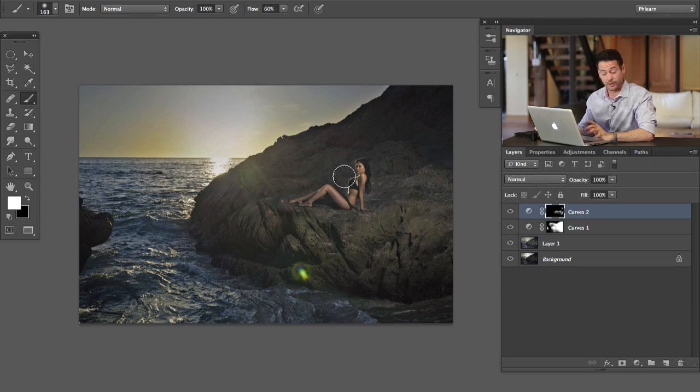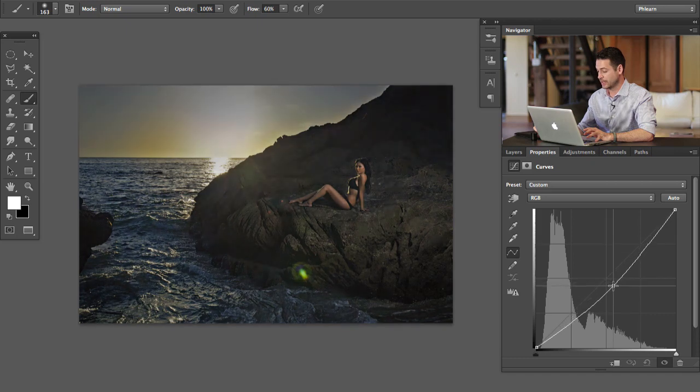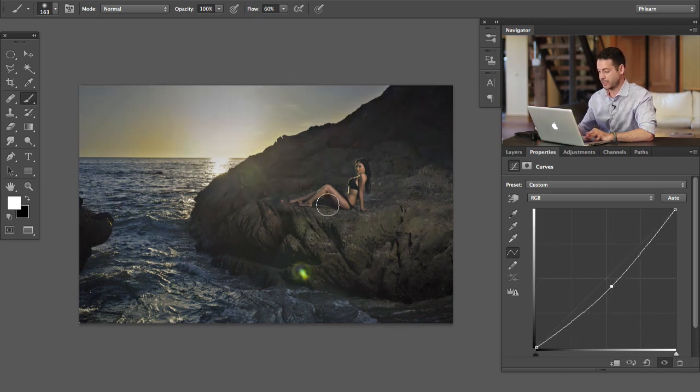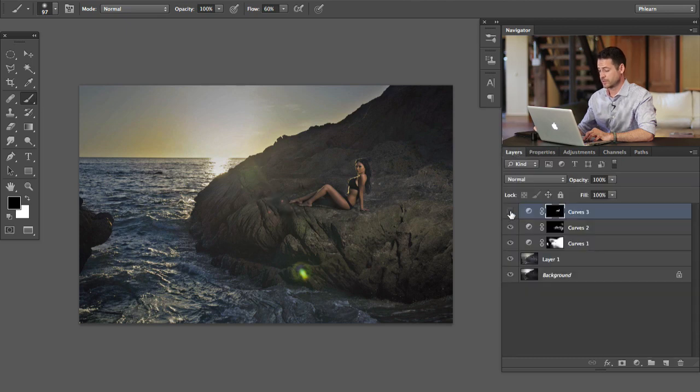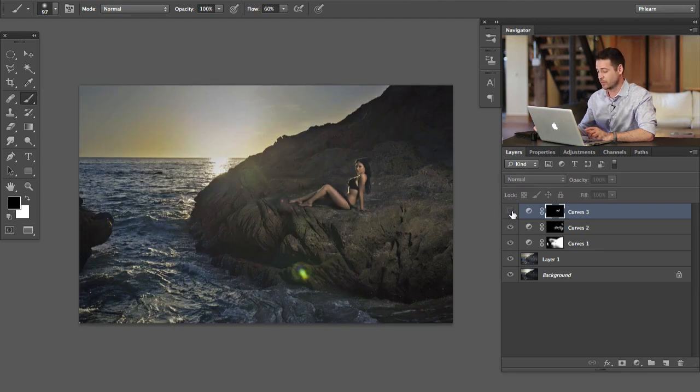The next thing I want to do is darken her down a little bit — she is a little too bright in comparison with the scene and the rocks behind her. We're going to grab a Curves adjustment layer, click in the middle and drag that down just a little bit, hit Command I, and then paint with a white layer mask right on her. Darkening her down is going to bring out some of her natural color as well. My layer masks don't need to be perfect — we're just getting it pretty close, doing some color and light correction.